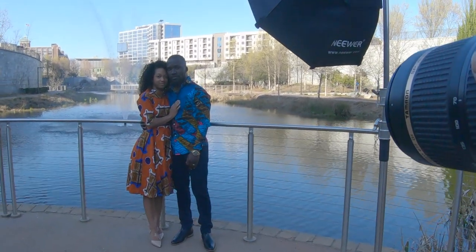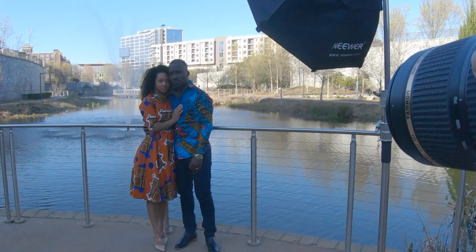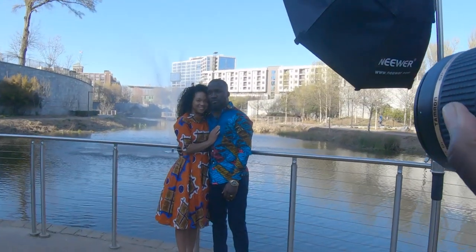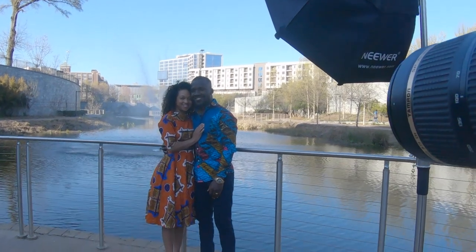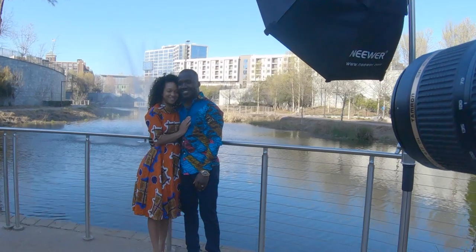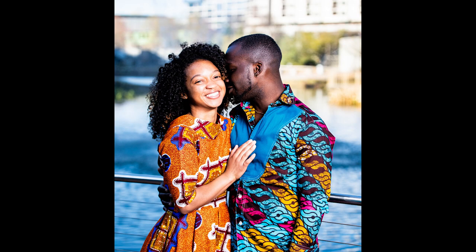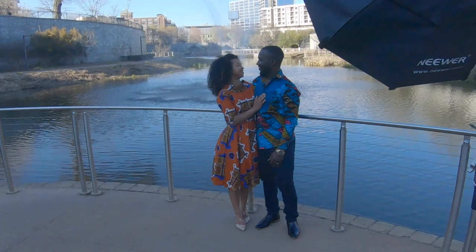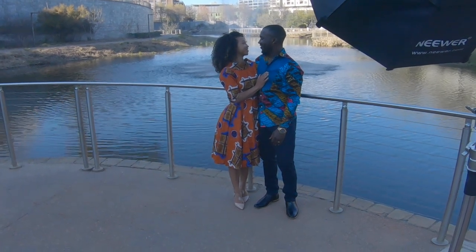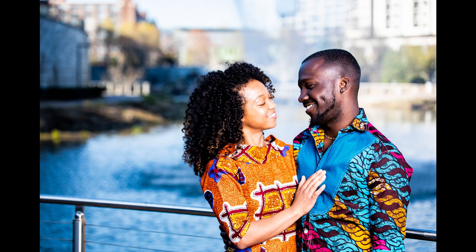Tip number five: don't forget about mom and dad. It's really important that you pull them to the side and make sure they get at least a couple of pictures to themselves. It's really easy to forget about them in the heat of the moment when you want to keep everybody together. Make sure you pull them aside just for a few minutes to capture some really cute pictures — give them something to put on their wall. I guarantee they're gonna come back for another shoot.